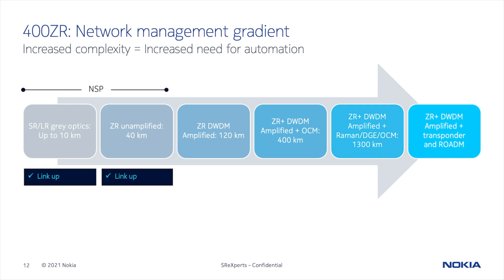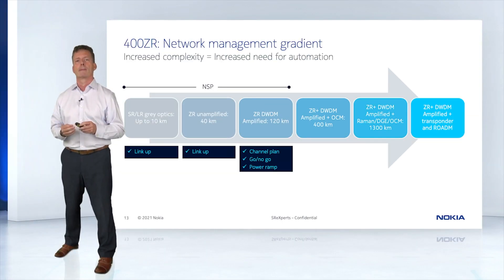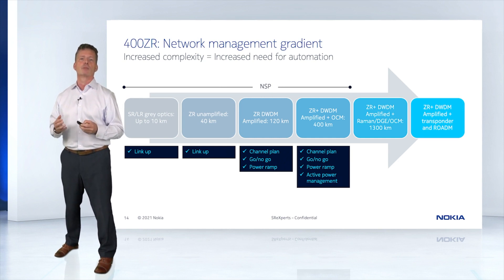Even as you move into plugs with variable power, like a ZR in an unamplified application, this is still pretty simple, and you might even use a CLI depending on the number of links. But when you start to get into DWDM applications, even with a simple FOTU, you're going to need maybe a channel plan. You still need an easy way to validate that the link is operational, ideally through a dashboard. And finally, depending on the channel count and placement of the channels, you might need a power ramp function to avoid affecting existing channels when new ones are added. This is where having automation capabilities can be very useful, providing a foolproof, consistent method for managing the lifecycle of your ZR links.